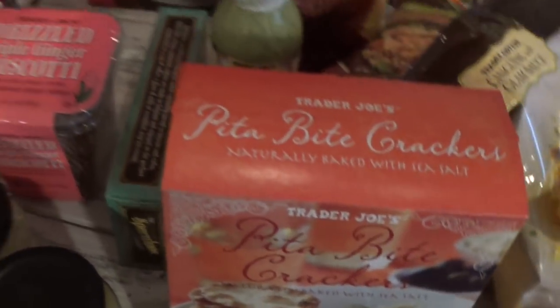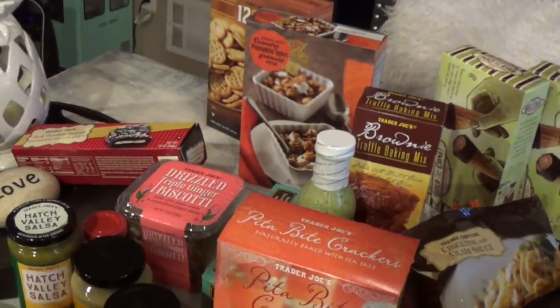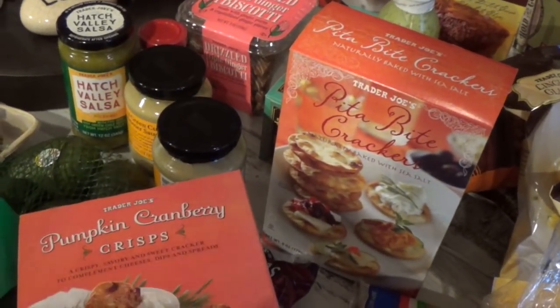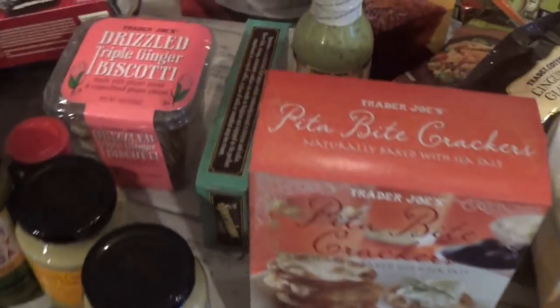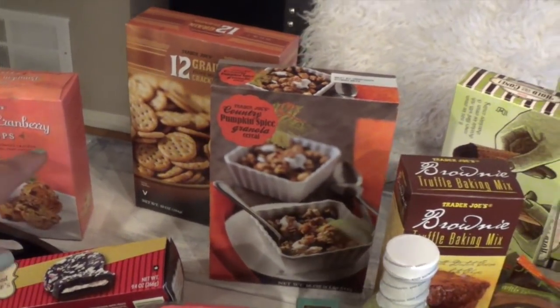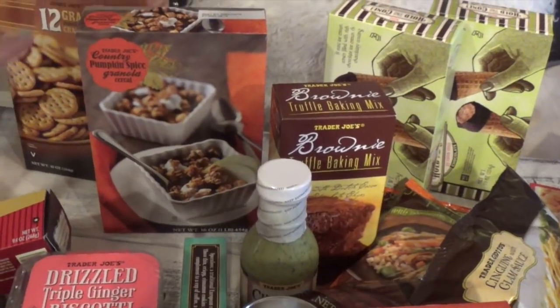My Trader Joe's had their last holiday products, so I wanted to stock up. I got pumpkin cranberry crisp crackers — they also had a fig one I want to check out next time. I also got the multigrain mini snack crackers for the little ones to pack for school or for Danica as a snack.